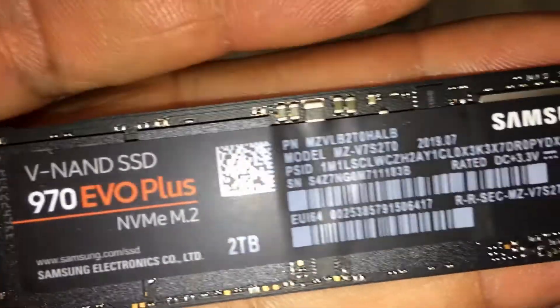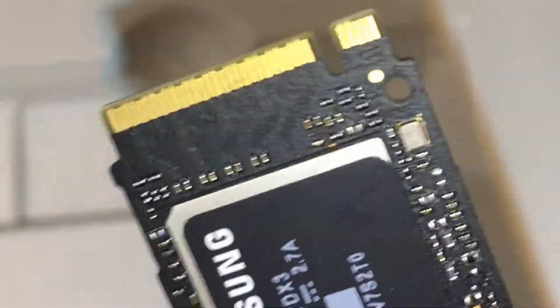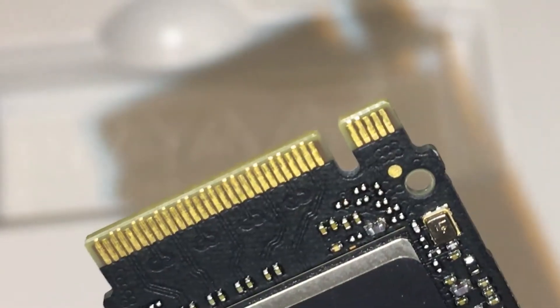Superior heat dissipation: Samsung's dynamic thermal guard automatically monitors and maintains optimal operating temperatures to minimize performance drops. The 970 EVO Plus comes with a 5-year limited warranty or 600 TBW (terabytes written).